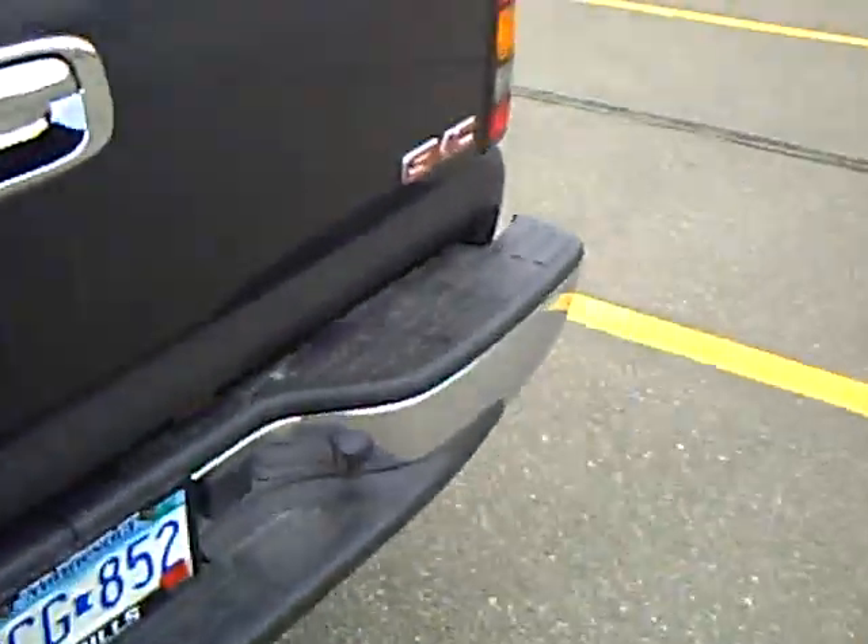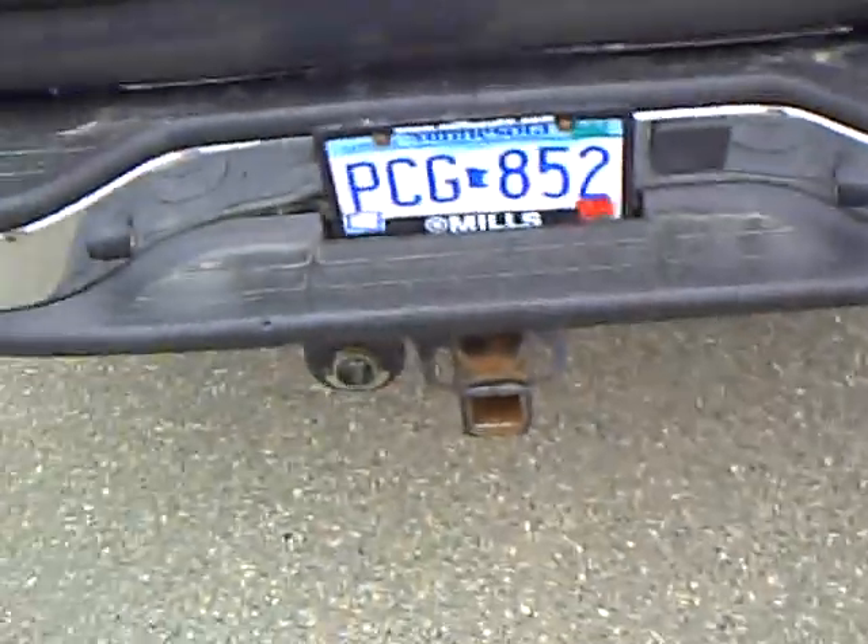Nice clean truck, local trade-in, has a nice fiberglass tonneau cover on it as well, it is the Z71 package, and it does have the trailer tow.